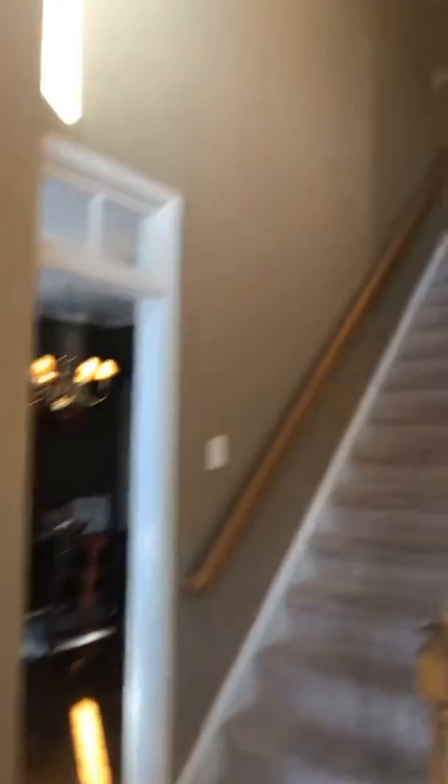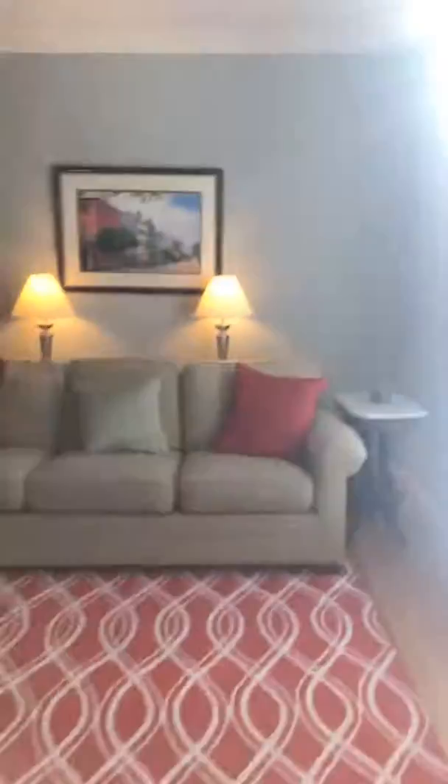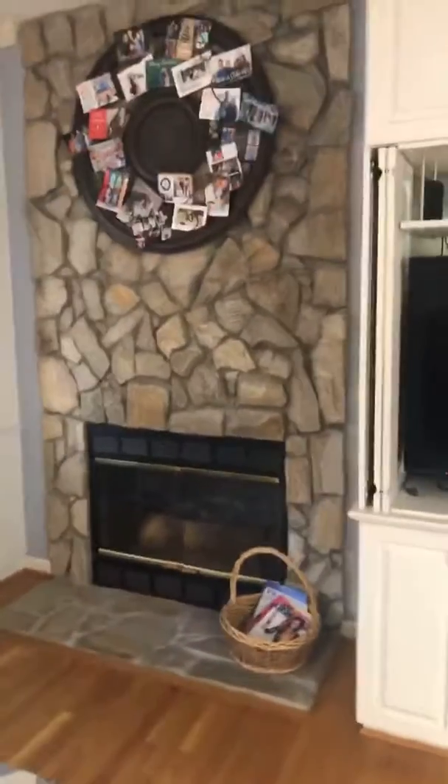So this is right in the entryway. It's a really pretty entryway — you can see the stairs and the chandelier. Coming off to the right is the first living area. This house has really nice natural lighting and a great flow. This is the second living area, which has a stone fireplace with gas logs and built-in shelving. And it's an open floor plan to the kitchen.